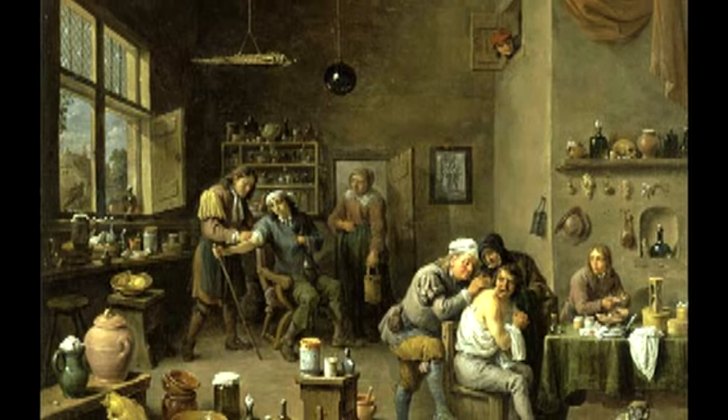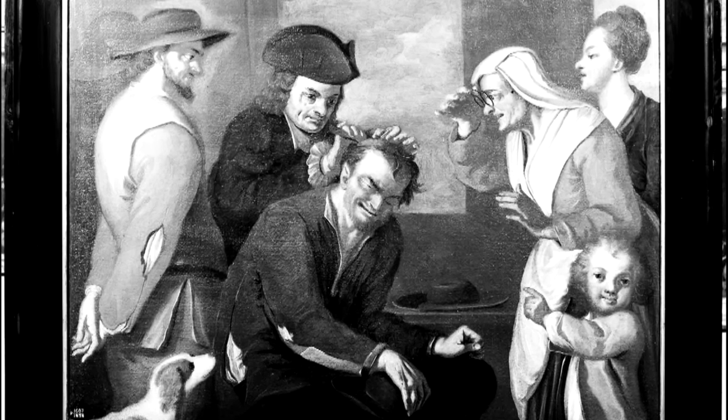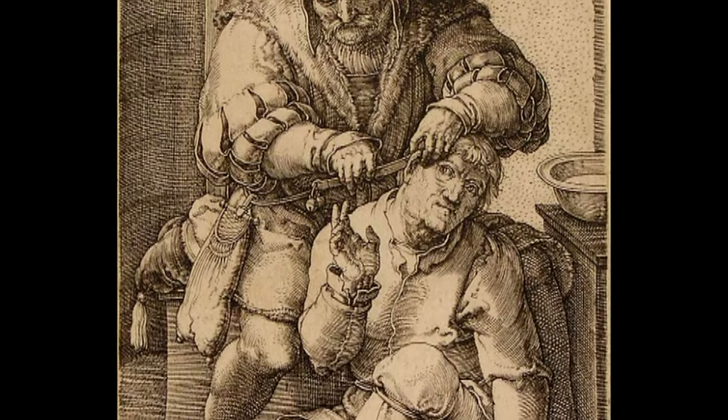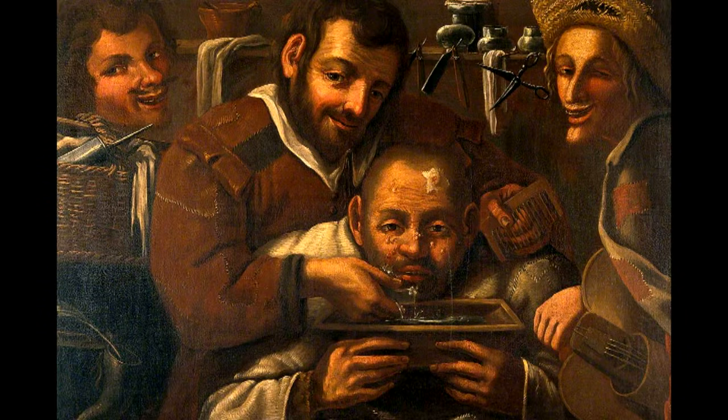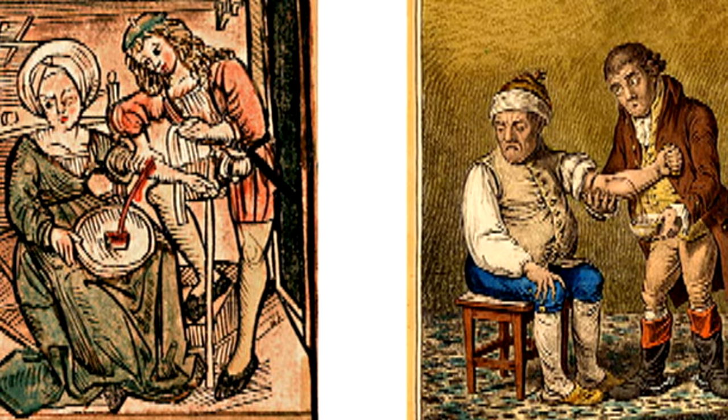So what could a barber surgeon do for you? The barber surgeon's tasks ranged from the mundane — such as picking lice from a person's head, trimming or shaving beards, and cutting hair — to the more complicated, such as extracting teeth, performing minor surgical procedures, and, of course, bloodletting.